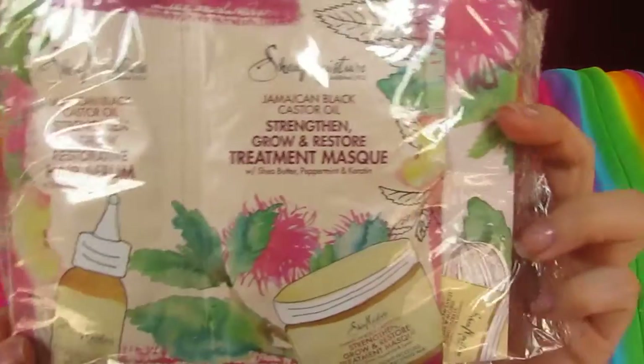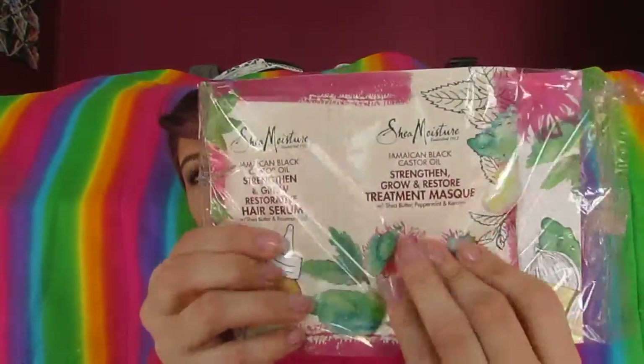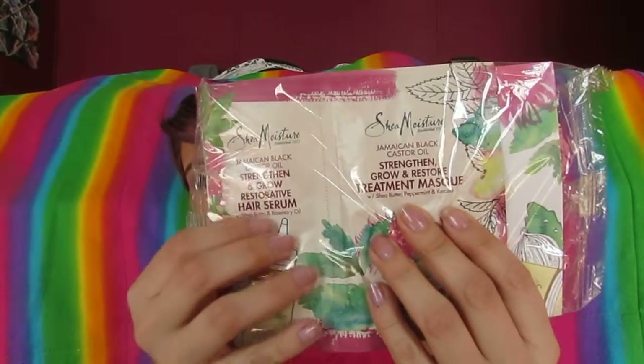On to the next thing — this was from SheaMoisture. They sent me a straightening and grow restorative hair serum and also a restore treatment mask. There's also a dollar-off coupon in the bag, and the packaging is so cute. There feels like quite a bit of product in each one, so that's pretty nice.